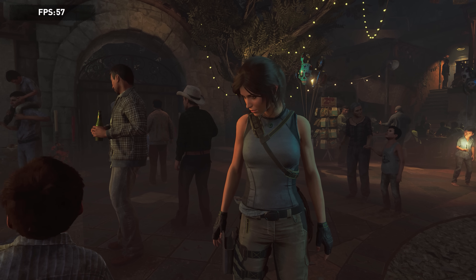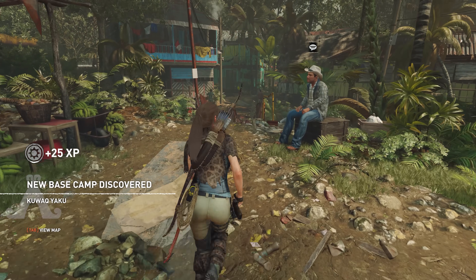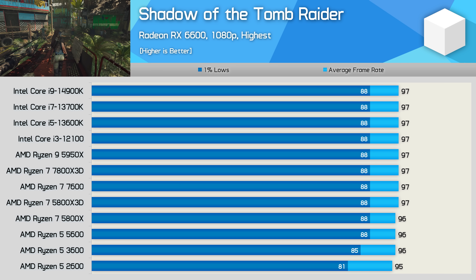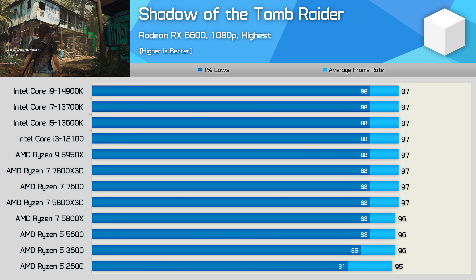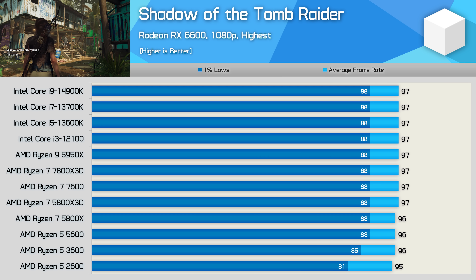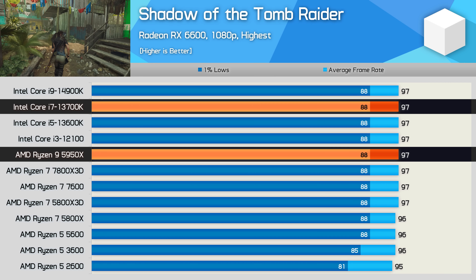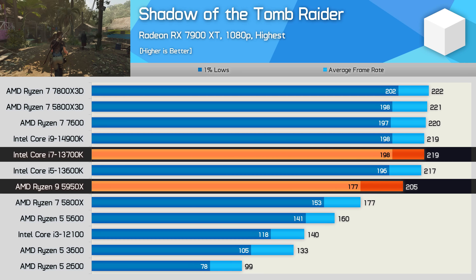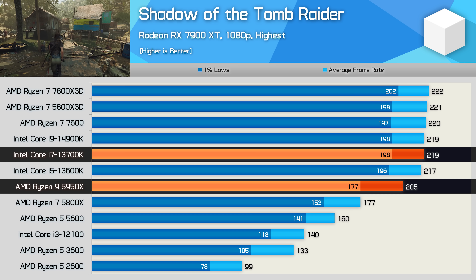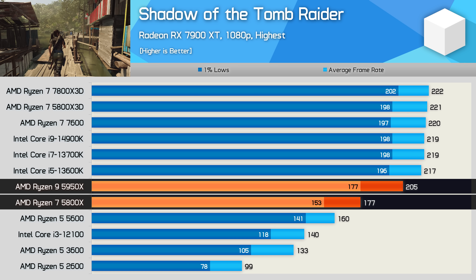Finally, we have Shadow of the Tomb Raider, and I'm going to presume that AMD was using the built-in benchmark for this one, which is a terrible CPU test — it's really just a GPU benchmark. We're testing in-game in the village section, which is substantially more CPU demanding, though you wouldn't really know it with a Radeon RX 6600, as all high-end CPUs were limited to the same 96 to 97 FPS. AMD claimed that the upcoming 5900XT — which is really just a 5950X — is 1% faster than the 13700K in this title. Really, the 13700K is 7% faster, or 12% faster if you compare the 1% lows. The 5950X does really well relative to the 5800X, but the results are miles off what AMD claimed.